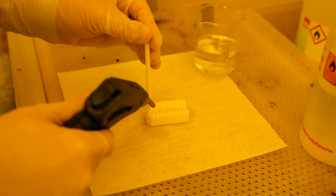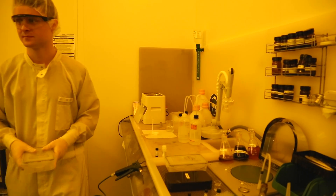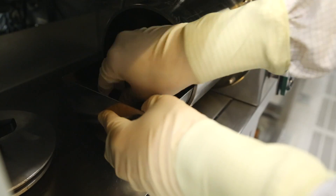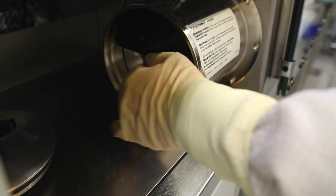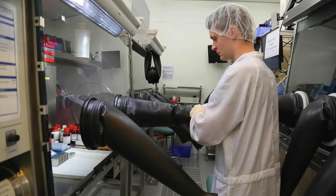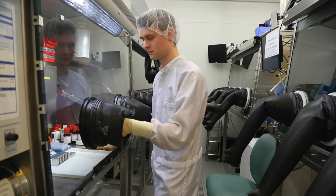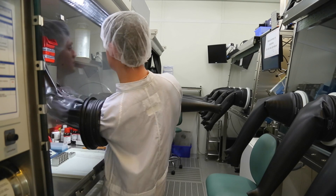Before the active layer of the solar cell can be applied to the glass plate, different components have to be mixed together. For this purpose, Daniel Baru inserts an empty vial into the glove box. A vacuum is created to ensure that the box is devoid of oxygen. Scientists at the Light Technology Institute are currently conducting a large-scale project on the sustainable production of organic electronics involving the use of non-hazardous solvents. When going into industry and producing something on a real large scale, you have to take care that employees are not poisoned by the solvents used.